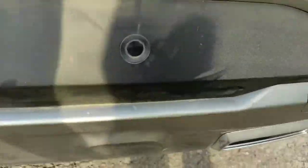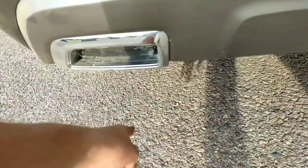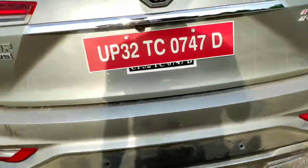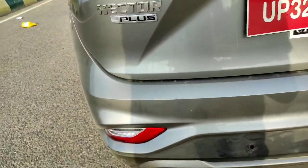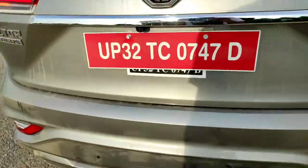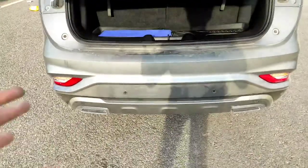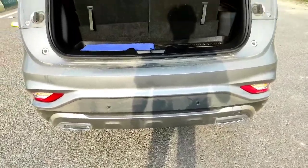You get a silver treatment at the back as well with chrome-surrounded tips on the fake exhausts. You might be asking why there are two sets of lights — parking lights, indicators, and reverse light. To explain this, let me open the boot.